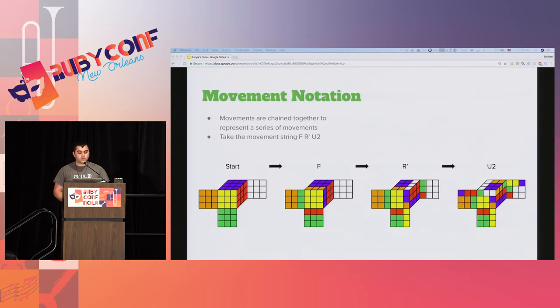Individual face movements are chained together to create movement strings. For example, the movement string F, R prime, U2 - we start with a solved cube, execute a clockwise turn of the F face, a counterclockwise turn of the R face, and two clockwise turns of the U face. The end result is shown on the far right. I drew those by hand in Illustrator, so forgive me if I've got some squares out of place.